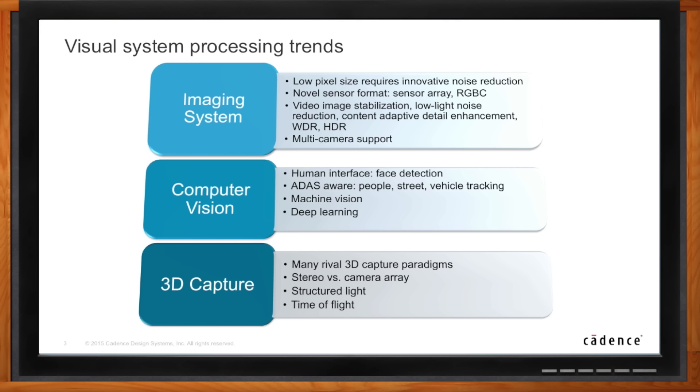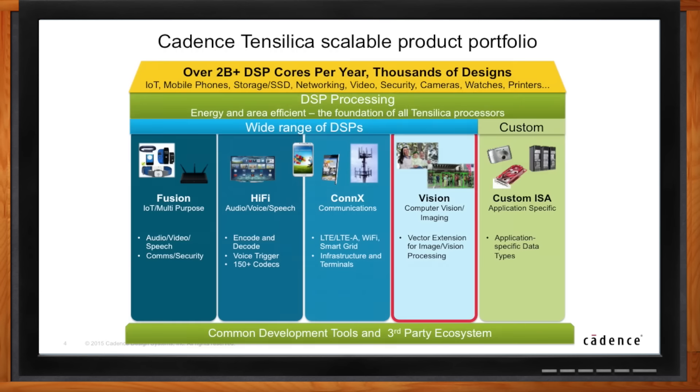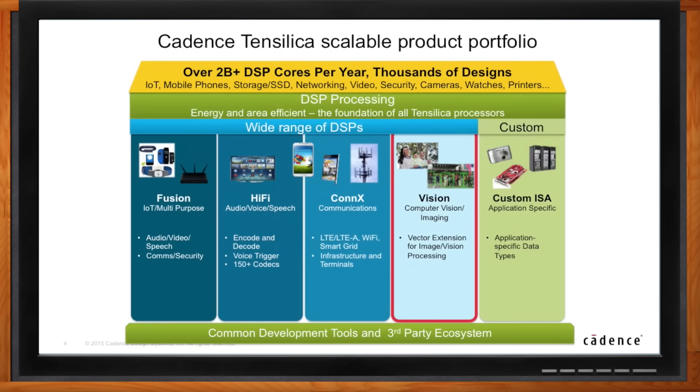Your name tag says Cadence, so let's talk about your solutions in this space. We've been around for 16 years and we've been shipping about 2 billion-plus cores per year in a variety of different markets from watches to storage to networking, security cameras, printers, IoT devices, and everything in between. Vision is the newest of these markets, but we leverage 16 years worth of tools, software, and infrastructure to accelerate our ability to deploy these DSPs into silicon chips.